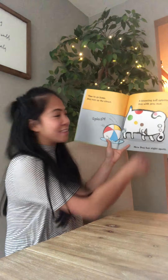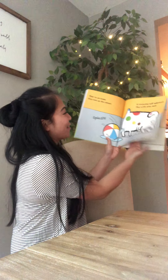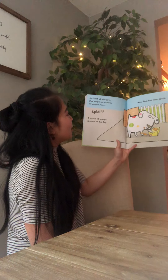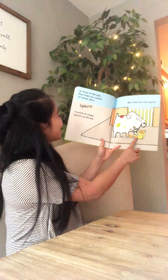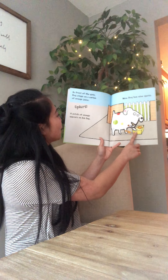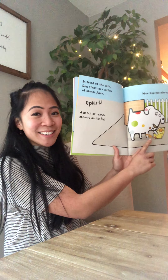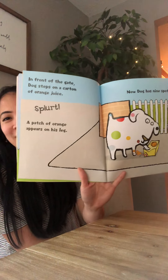He is so messy — he's got a lot of colors now! In front of the gate, Dog steps on a carton of orange juice. Splash! A patch of orange appears on his leg. Now Dog has nine spots.